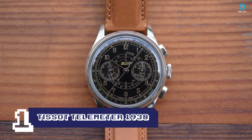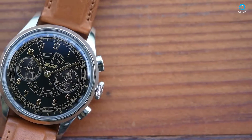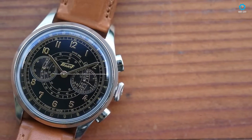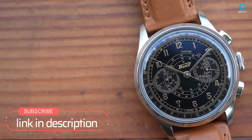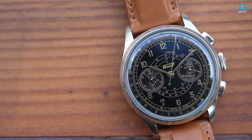The Tissot Telemeter 1938 is a throwback, as the name suggests. The 42mm stainless steel case is round and retro, with a flattish crown and pushers. It's 13.9mm thick, and the 22mm lugs connect to an attractive embossed leather strap. While it is only rated for 30m of water resistance, it is adequate for everyday use. When viewed from an angle, the scratch-resistant sapphire crystal provides an appealing distorting effect.